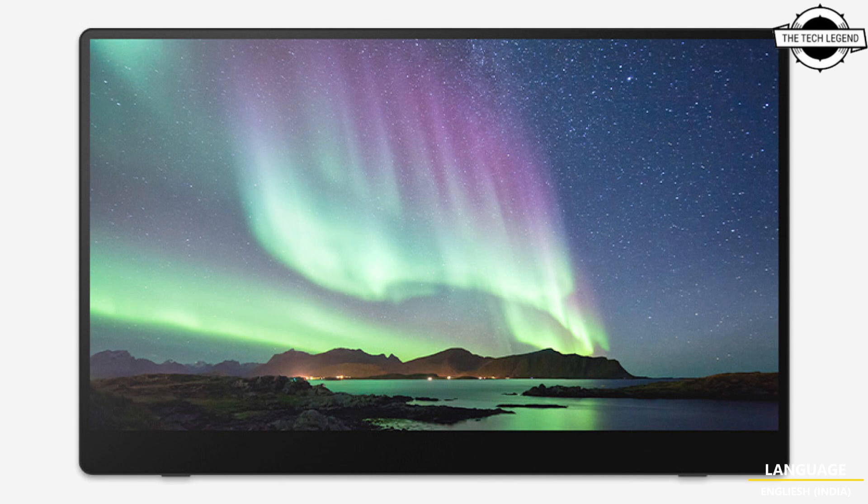Featuring a 15.6 inch OLED display, this portable monitor series provides high definition, high contrast, vivid picture quality. With a panel certified for eye care, harmful blue light is reduced by 62 percent compared to conventional displays.